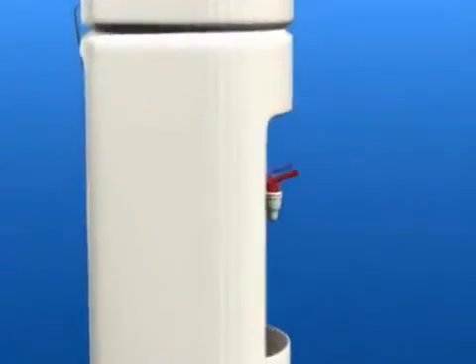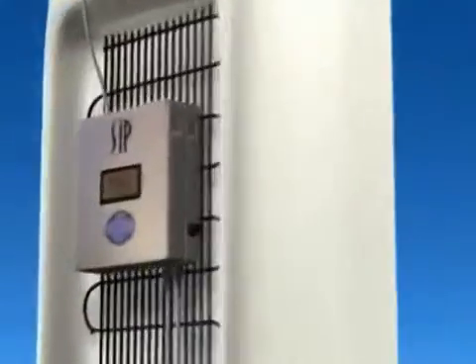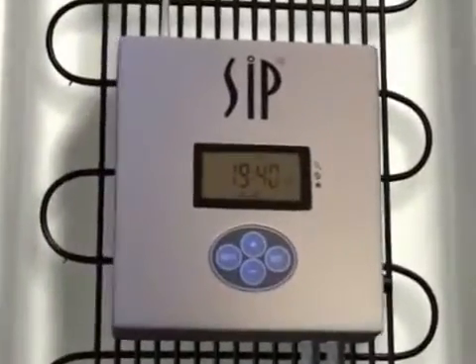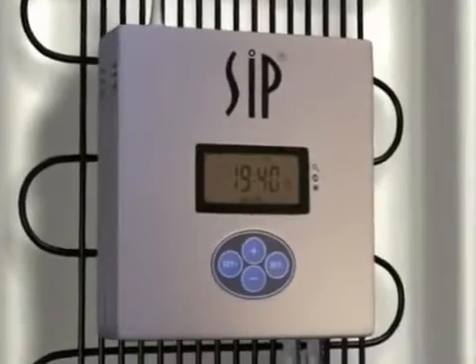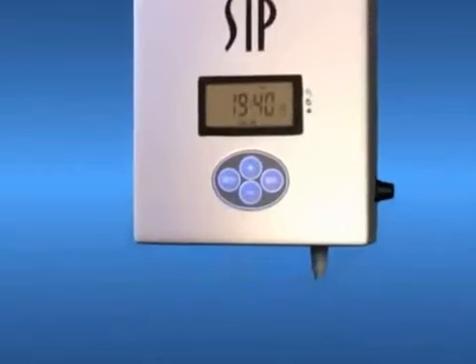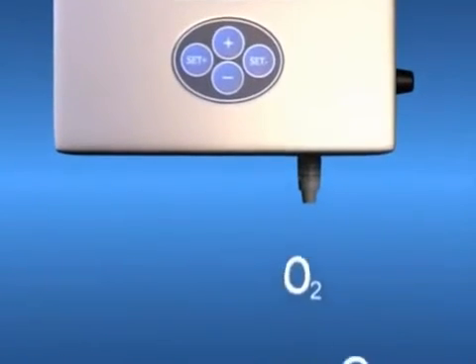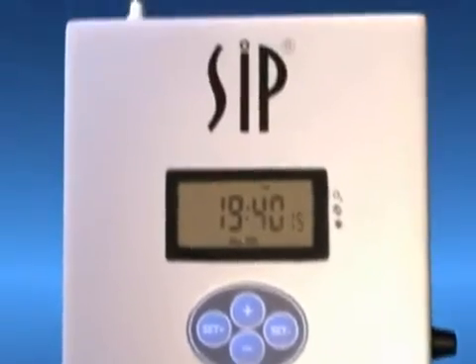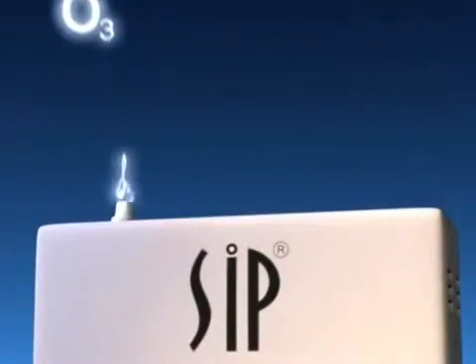We can offer you a high-tech cooler equipped with SIP, a patented new device. SIP eliminates algae, mold, viruses, and bacteria growth in the cooler's reservoir. To keep your water pure, SIP uses a totally natural, chemical-free technology to ensure that your drinking water remains pure. SIP converts oxygen to activated oxygen, or ozone.